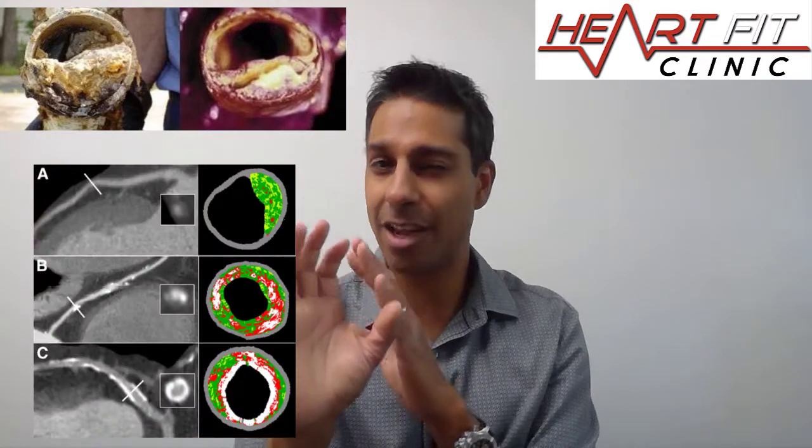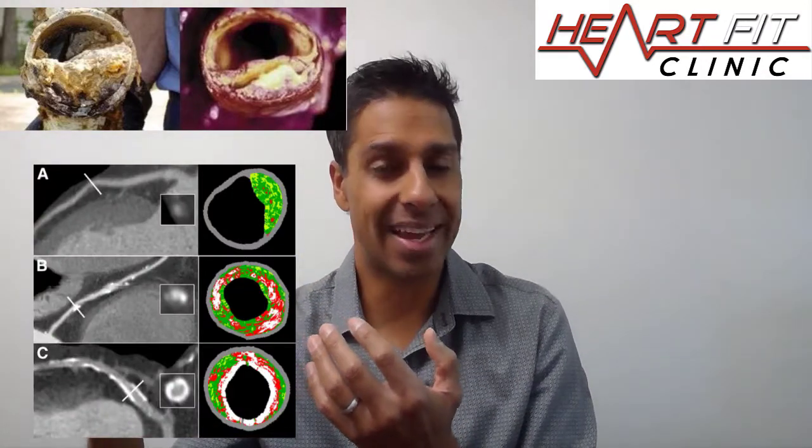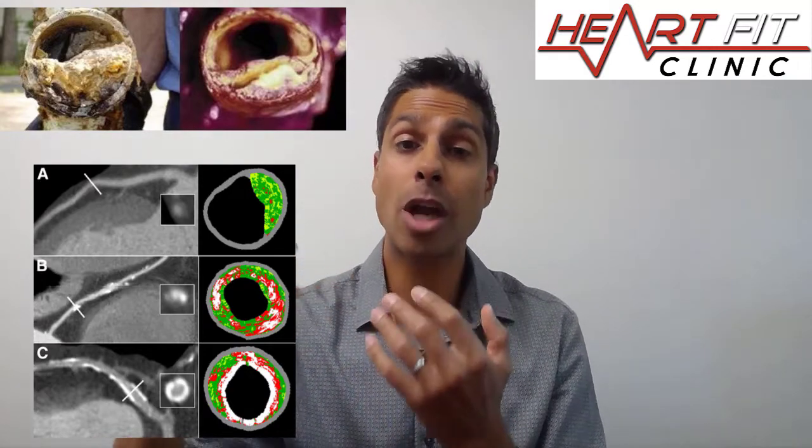Look inside the arterial wall — I talked about how that artery builds up just like a pimple would on your face. Now there are different types of pimples that can build inside the lining of the arterial wall. If it gets calcified, in my opinion that's actually a good thing, but it's also a big marker because now you've got artery disease. So it's important to control that part of it.